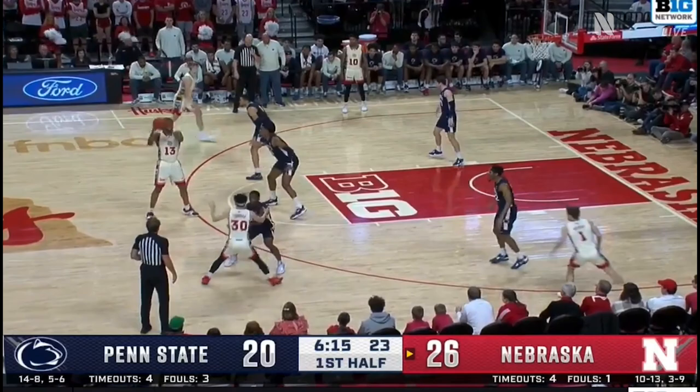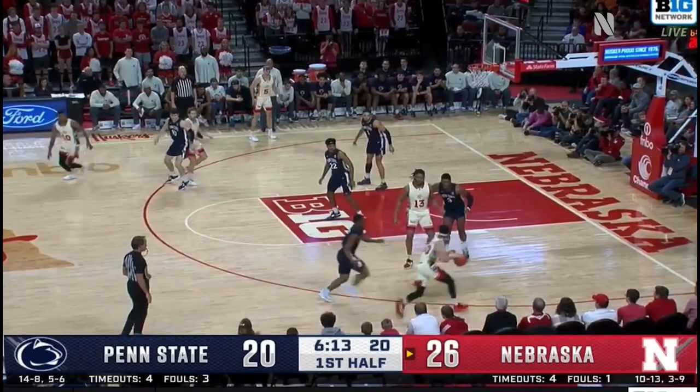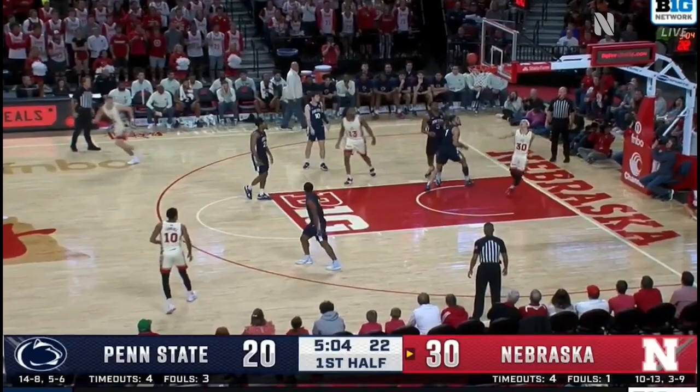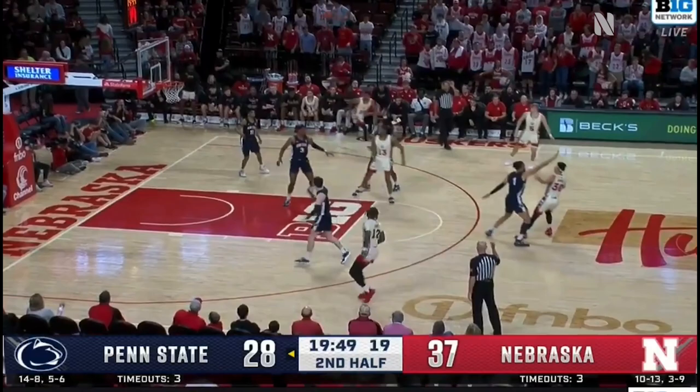He's their most valuable player. Been in foul trouble so many games this year. You don't want to pick him up in the first half — you have to sit. Tominaga with the pull-up. He's got 12, five of six from the field. Here's Walker, Tominaga, wrap around — two more.